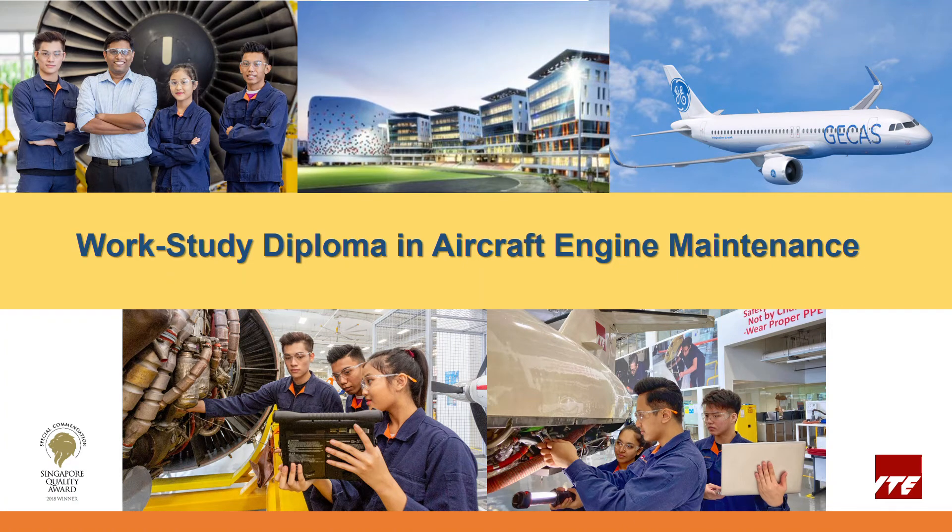Welcome to ITA. Thank you very much for expressing your interest in the work-study diploma in aircraft engine maintenance.